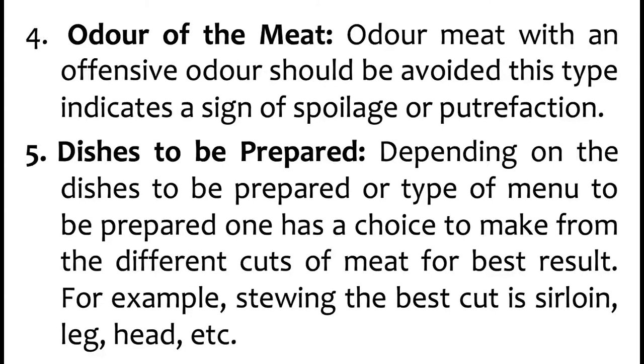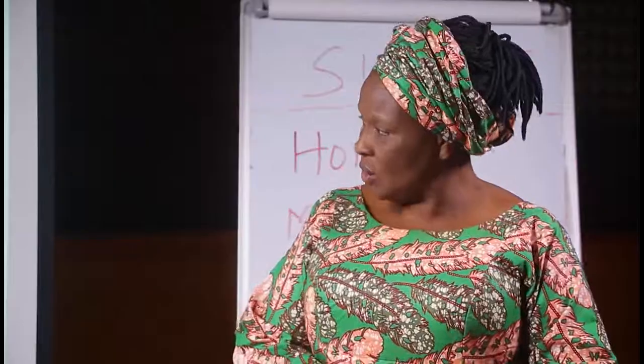Number 4 is odor of the meat. Meat with an offensive odor should be avoided, as this indicates a sign of spoilage or putrefaction. Once meat has a bad or foul odor, it should not be chosen or bought because it is not good.